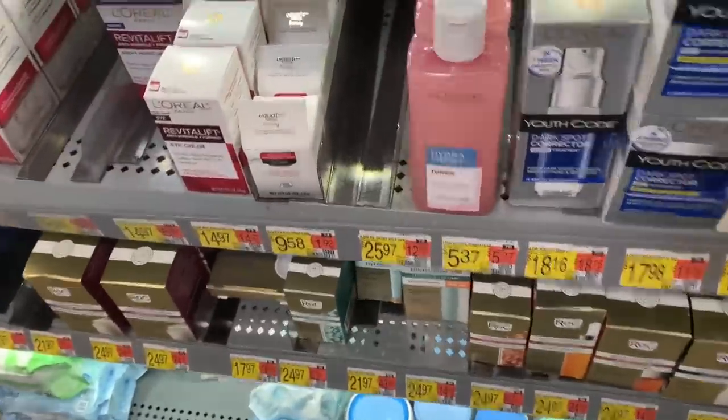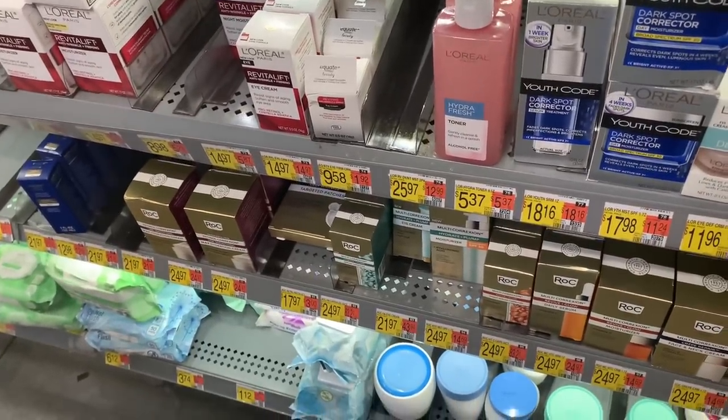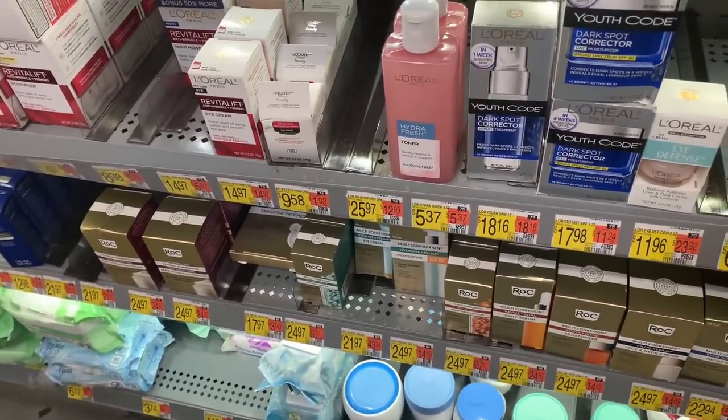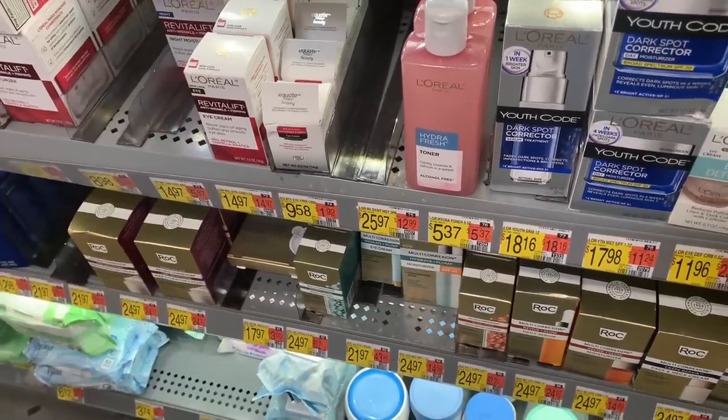The next amazing deal is going to be on the L'Oreal Tona, priced at $5.37. This is not an Ibotta offer, but there are $5 offers on the Triplets, making this completely free and a $9.63 money maker.